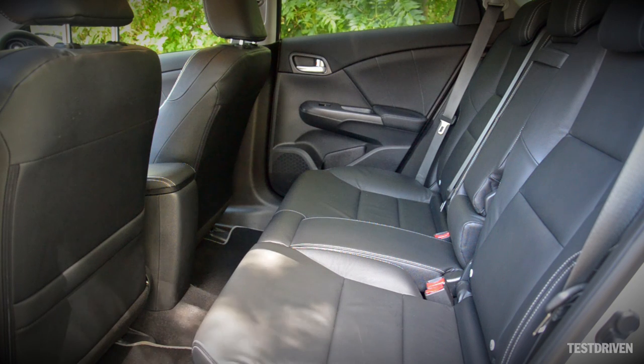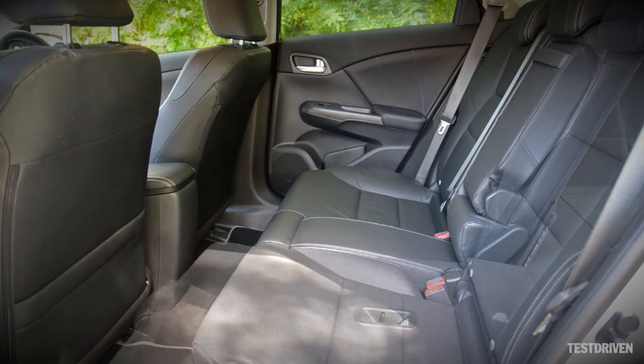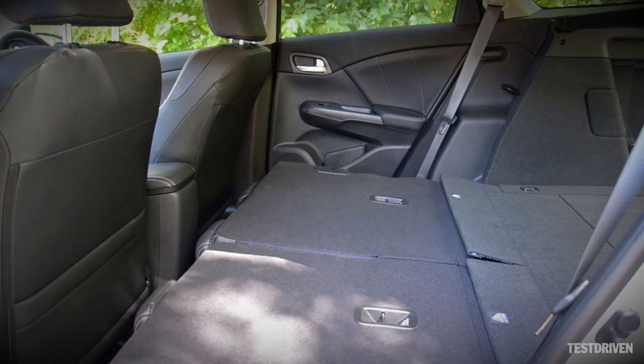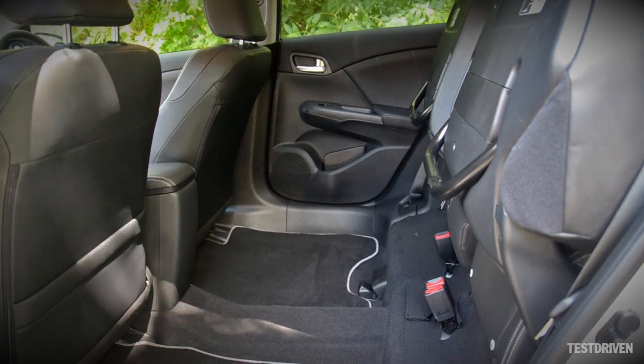Practicality continues into the cabin too, and while there's a fairly decent amount of space for rear seat passengers, it's the way those seats fold that makes them stand out. Pull the seat backs forward and the seat base drops down out of the way, leading to a largely flat floor. But there's also the option of flipping the seat bases up, allowing you to carry tall loads like mountain bikes.